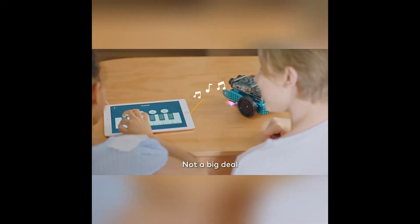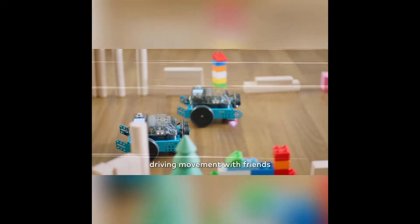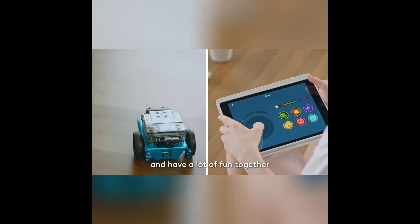Play music? Not a big deal. Through encoder motors, children can experience the precise driving movement with friends and have a lot of fun together.